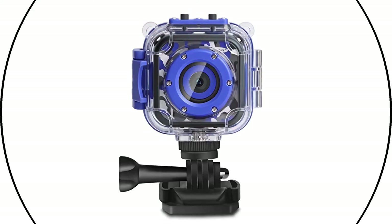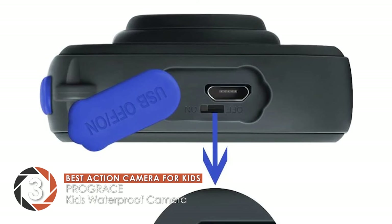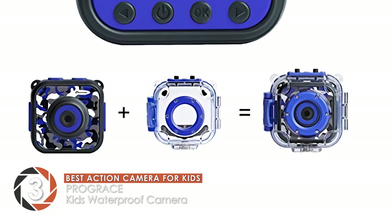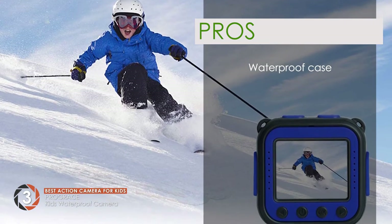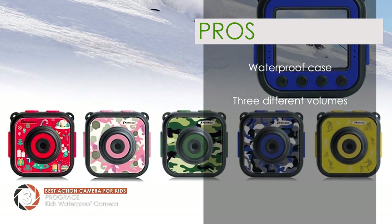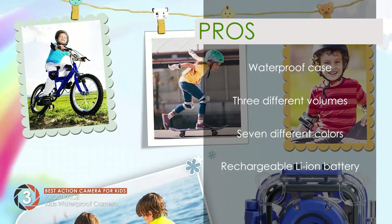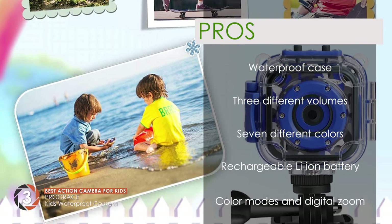Next, we have the Best Action Camera for Kids: the ProGrace Kids Waterproof Camera. This product beats a great number of high-end products and allows kids to shoot the best of their daily activities. The waterproof casing and multiple mounts ensure the best functionality. Its pros are: it features a waterproof case for underwater shooting, it allows volume adjustment at three different levels, it features seven different colors for kids to choose from, it has a rechargeable lithium-ion battery for longer running time, and it's equipped with seven color modes for fun shooting and 4x digital zoom for close-up shots.